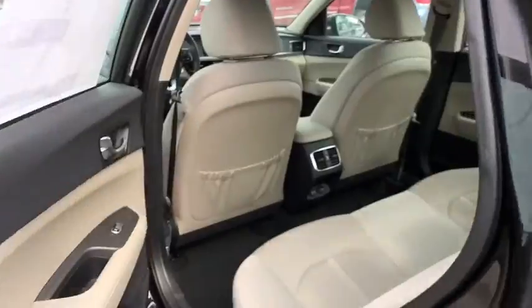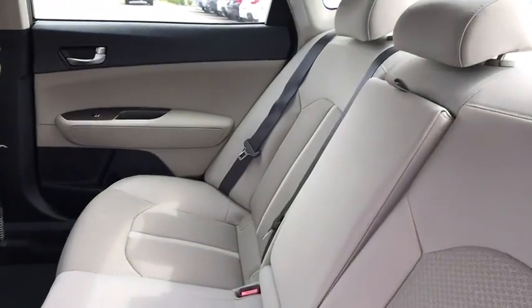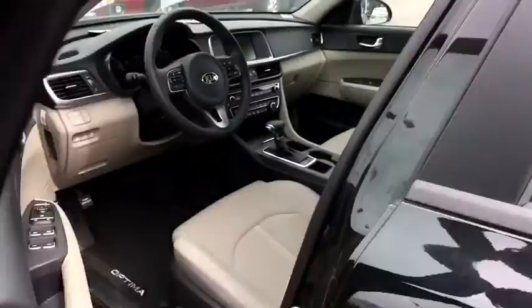Here are some of this vehicle's great options. Stability control. Backup camera. Power liftgate. Traction control. Steering wheel audio controls. Keyless entry. Anti-lock braking system. Leather-wrapped steering wheel. Bluetooth. Power steering.